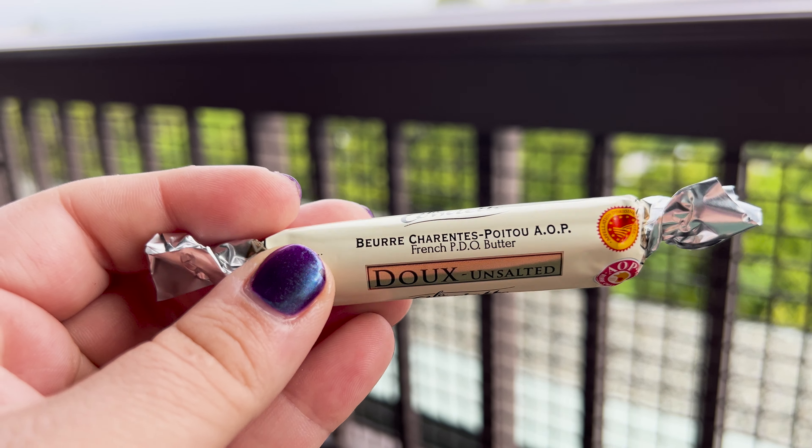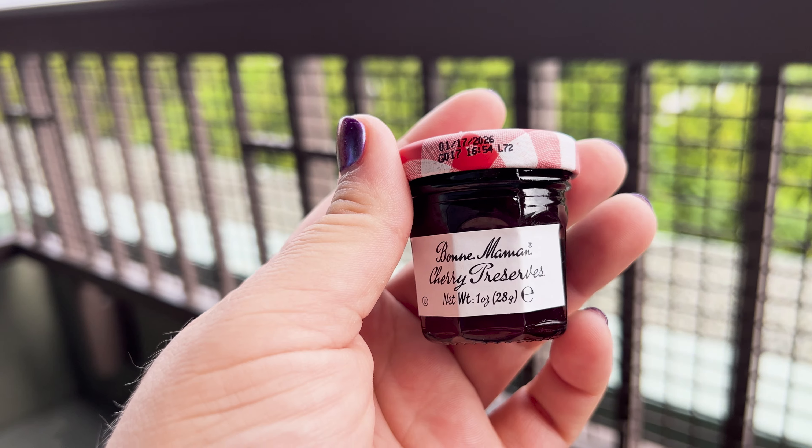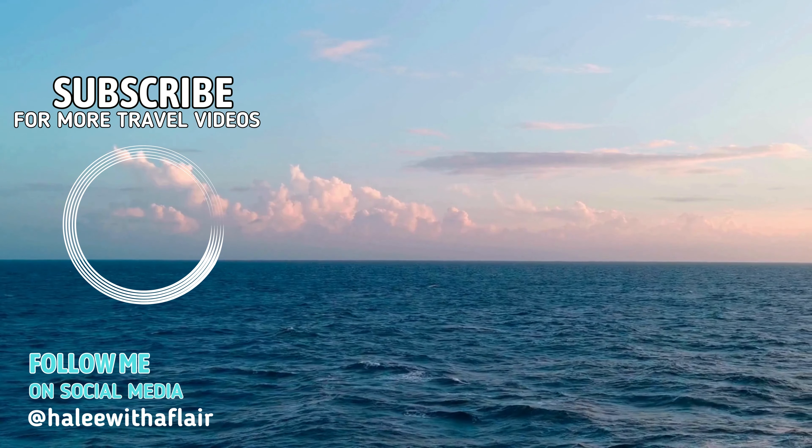If you need help booking a luxury Disney trip, just let us know at Travel with a Flair — information is down below. We hope you enjoyed this video, and we'll see you on the next one.